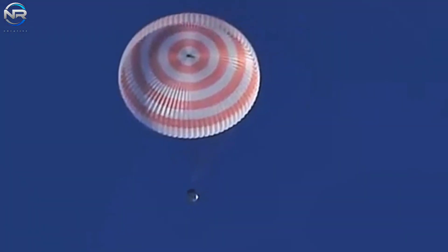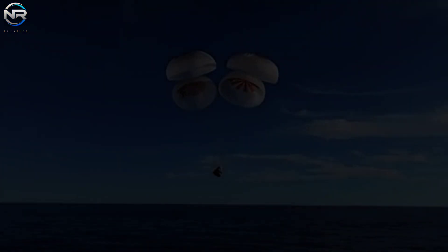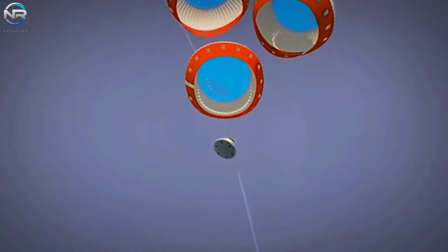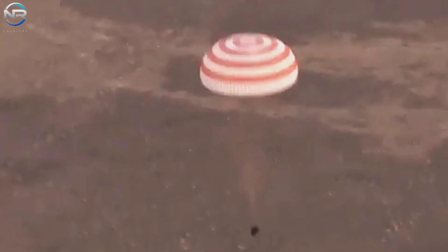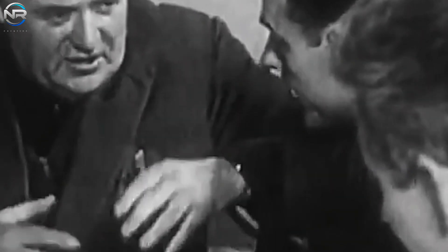Parachutes have historically served as a reliable mechanism for spacecraft landings, facilitating a managed and safe descent from high speeds. They have demonstrated their efficacy on missions ranging from the Apollo program to the contemporary Dragon capsule. However, despite their reliability, parachutes are not without significant limitations. They exhibit fragility, require complex deployment frameworks, and can fail in demanding environments. History has witnessed numerous examples where parachute malfunctions have resulted in catastrophic landing failures.